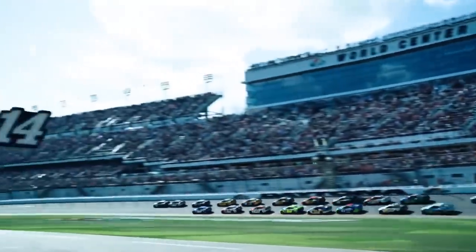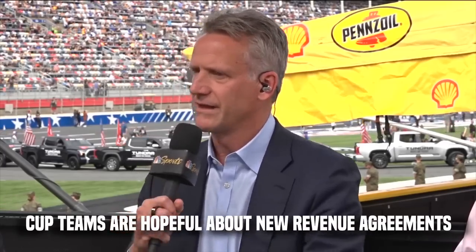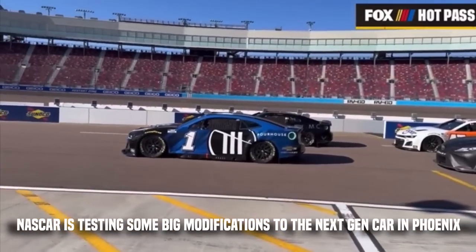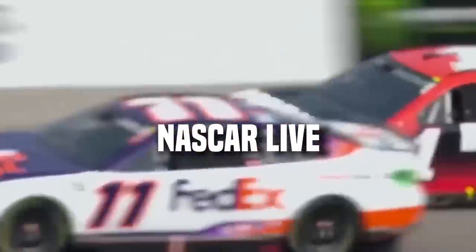There are many things happening in NASCAR this new season. While cup teams are hopeful about new revenue agreements, NASCAR is testing some big modifications to the next-gen car in Phoenix. Hello NASCAR fam and welcome back to NASCAR Live!